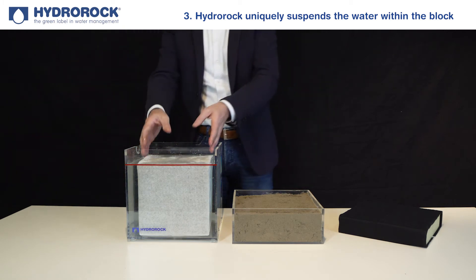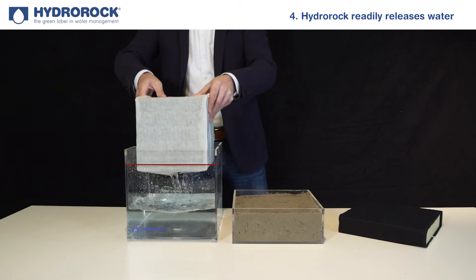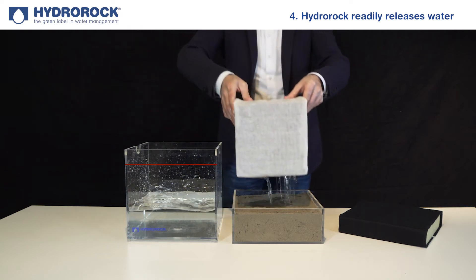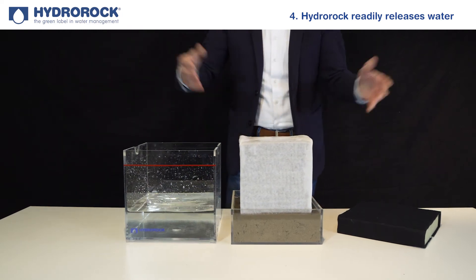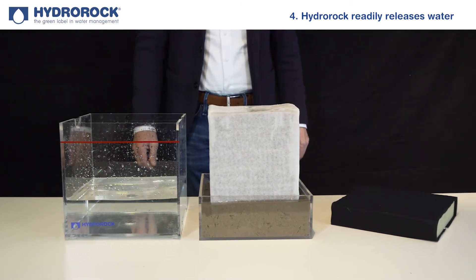Hydro Rock readily releases water according to the needs of the surrounding soil. As the soil dries and its water pressure drops below that inside the block, water is gently released from the block through capillary action, ensuring optimal soil water balance is maintained.